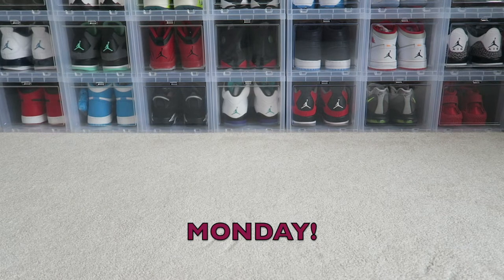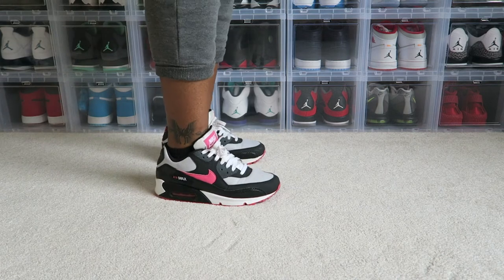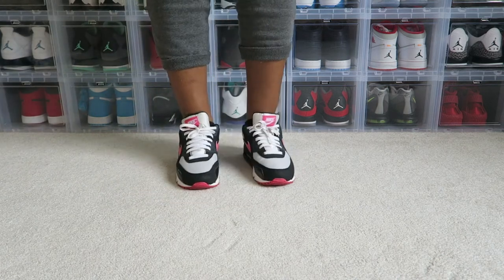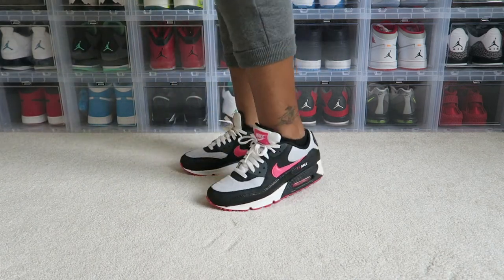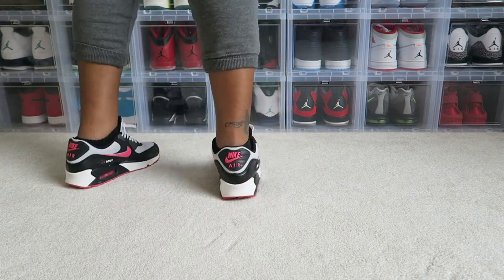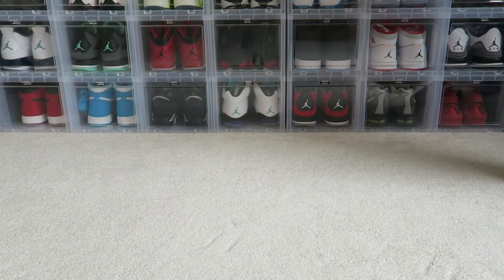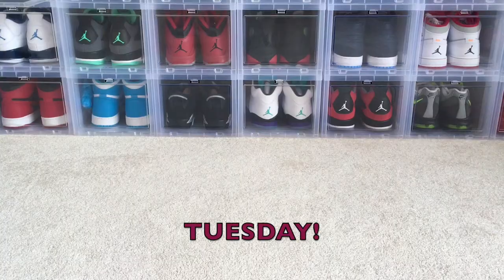Hey there soulmates, this is first_souls_23. Let's go with my sneaker rotation number four. I pulled out an oldie but goodie — it is the Nike Air Max 90 in a black, gray, and pink colorway. I love pink, it's one of my favorite colors, so this shoe right here was a good pickup.